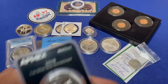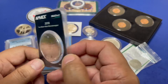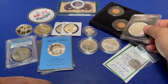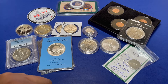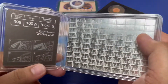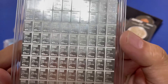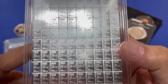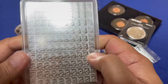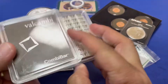Next is a 2018 Stormtrooper coin, followed by a Valcambi combi bar — 100 gram, triple nine fine silver. This is 100 grams total. You can break it apart into single grams, pairs, or tens, whatever you want to do, or you can just keep it as is.